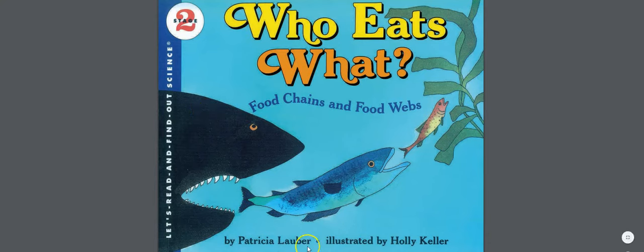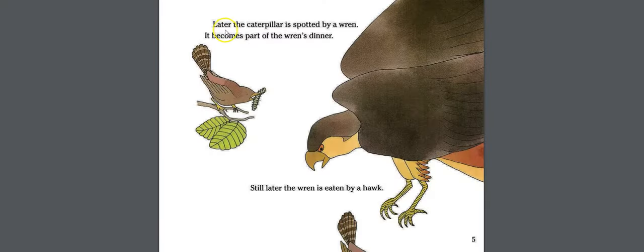It's written by Patricia Lauber and illustrated by Holly Keller. A caterpillar is eating a leaf on an apple tree. Later, the caterpillar is spotted by a wren — it becomes part of the wren's dinner. Still later, the wren is eaten by a hawk.